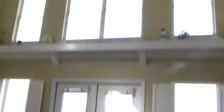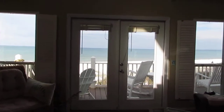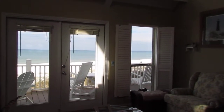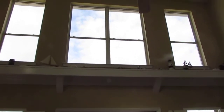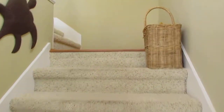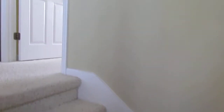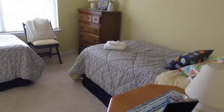Dining area. That's the view out to the gulf. The second deck. Nice high ceilings. The stairs. Another room, and the third bedroom.